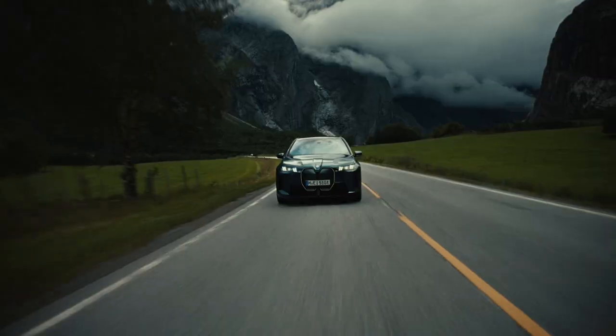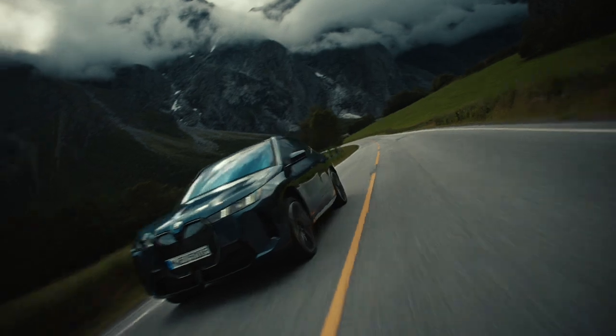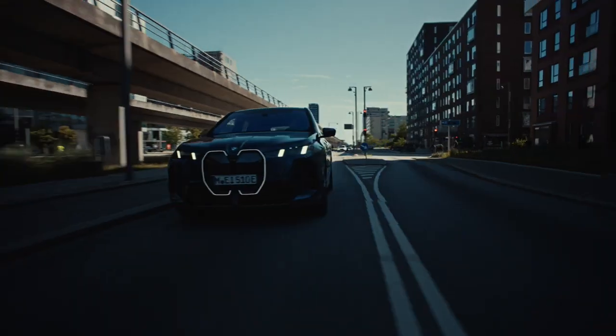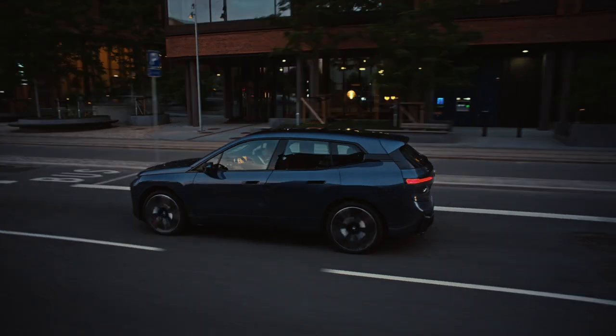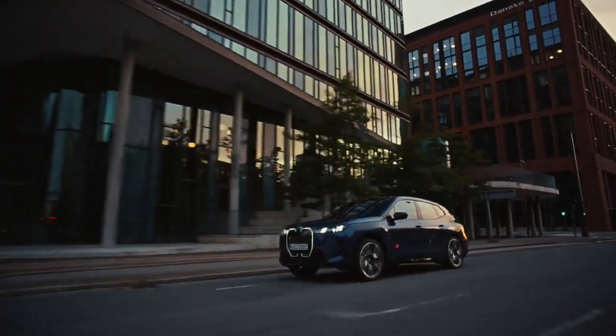In its 516-horsepower xDrive50 form, the iX confidently covers around 290 miles on a full charge at highway speeds. BMW does offer an even more powerful 610-horsepower M60 variant, but its extra performance likely won't surpass the xDrive50's impressive real-world range.